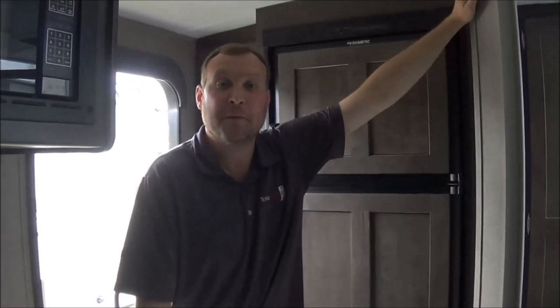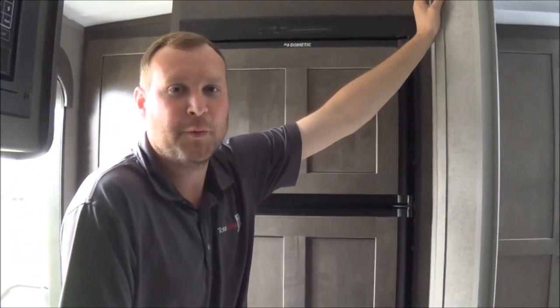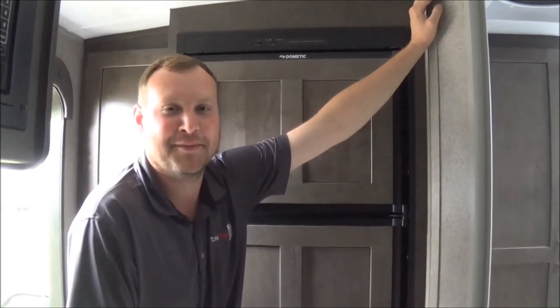If you want more information, you can reach me anytime on my cell phone at 574-849-4276, or by email at brett@TotalValueRV.com. Thank you.